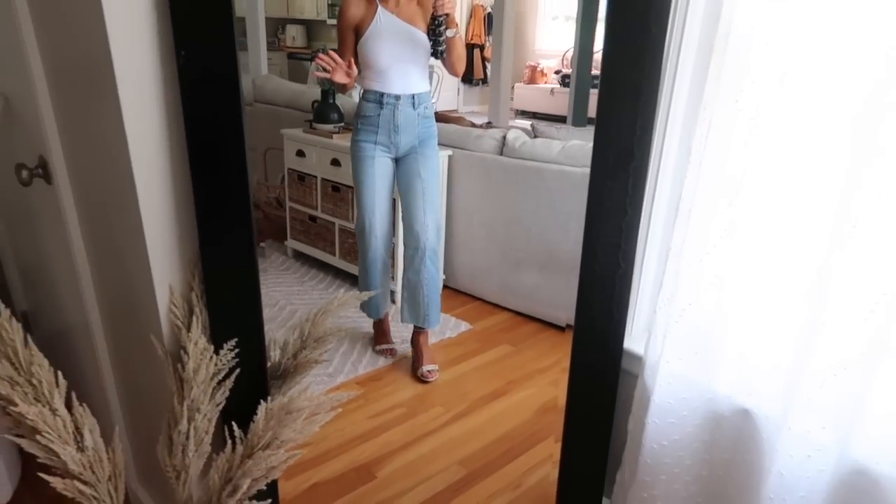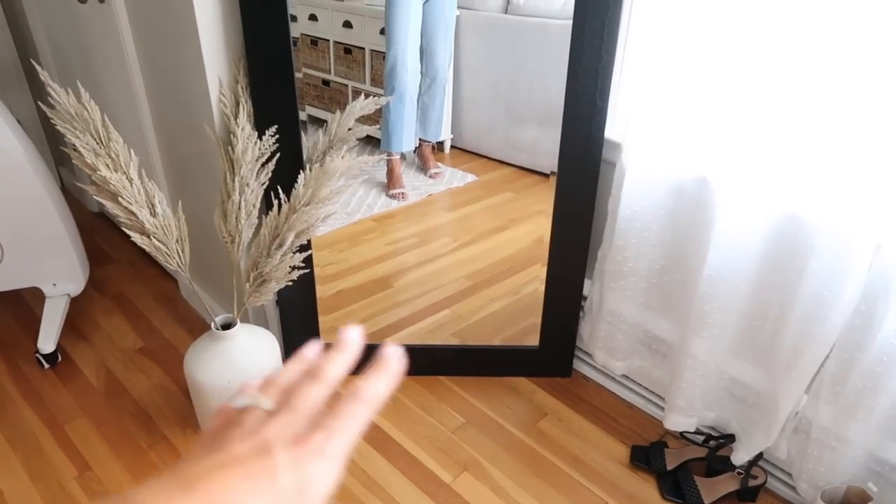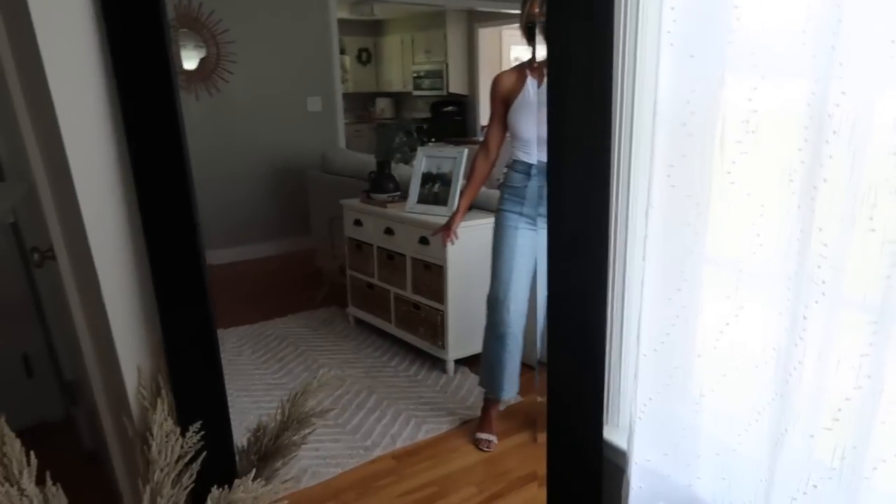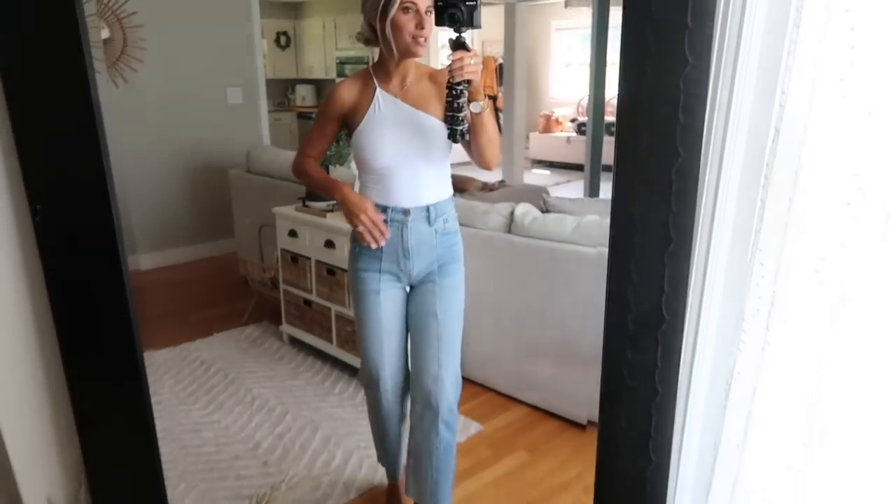I hope you guys enjoy this video. I'm trying a new setup today — I'm in the back of my living room. I set up a mirror out here with a little plant for decor. This is like the kids' play area over here, but I just wanted to kind of change it up and give you something different to look at.